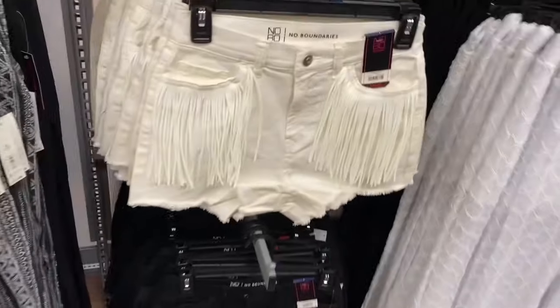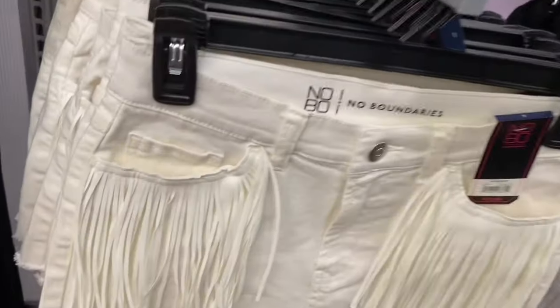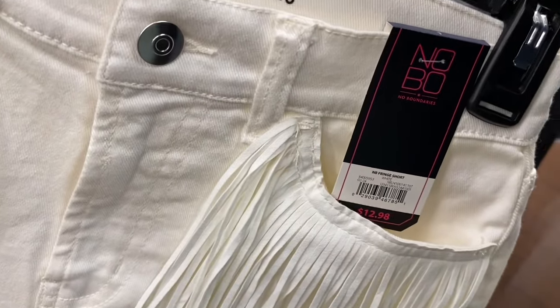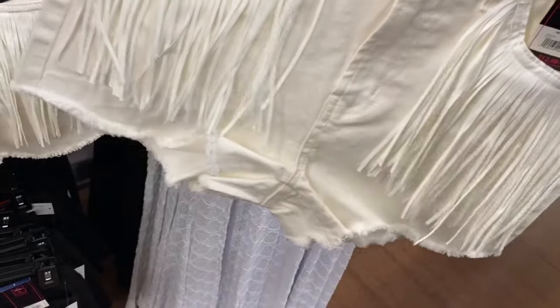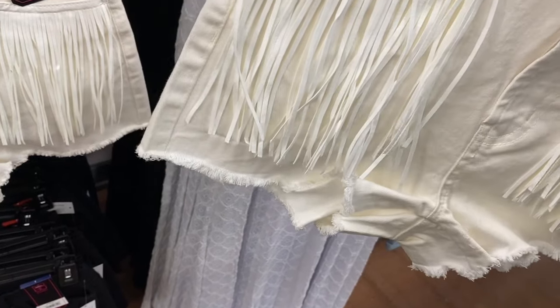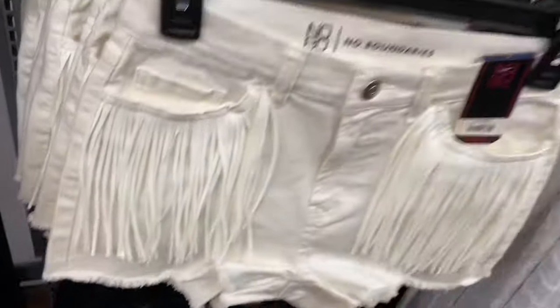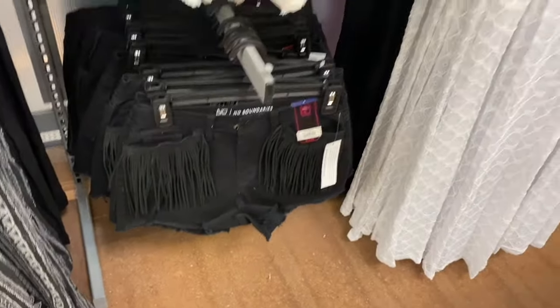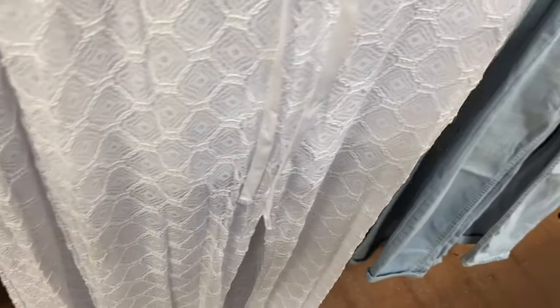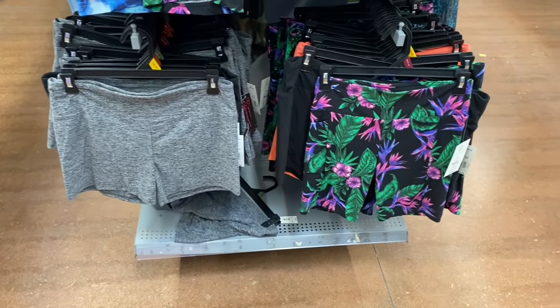They've been doing a lot of fringe lately. No Boundary fringe shorts, $12.98 — frayed a bit at the bottom but it should be fine washed on delicate. Also in black. Crochet flare shorts, $9.98, with built-in shorts — available in white or black.